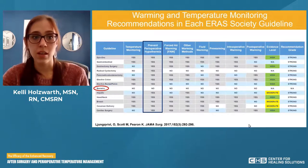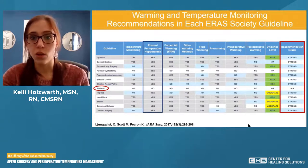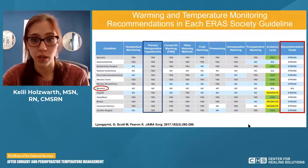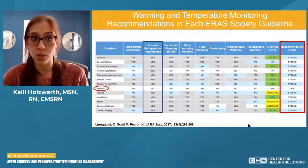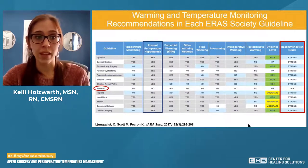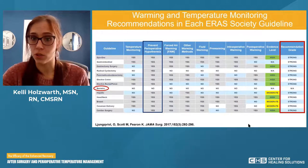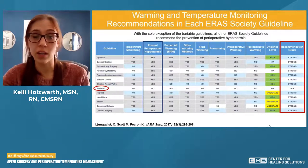The column 'prevent perioperative hypothermia' shows that every single specialty except bariatric says yes. In all these specialties, keeping patients warm and making sure they're not hypothermic is of importance. On the far right is the recommendation grade — strong for every specialty except bariatric where it's not applicable. This is strong evidence that this is very important and necessary, regardless of the specialty.